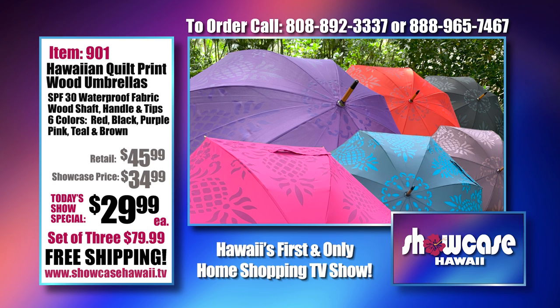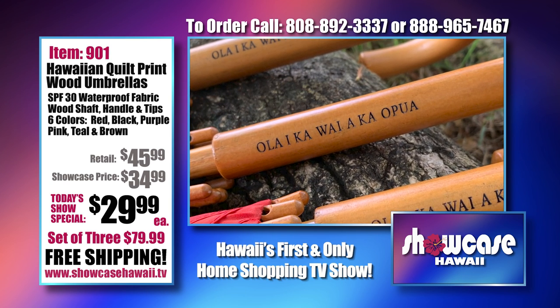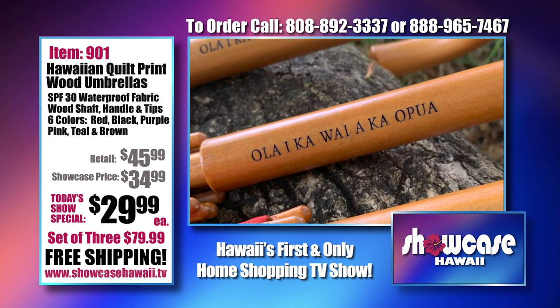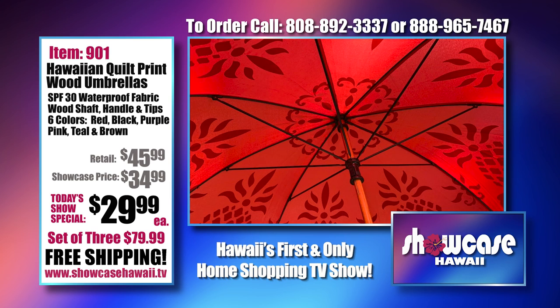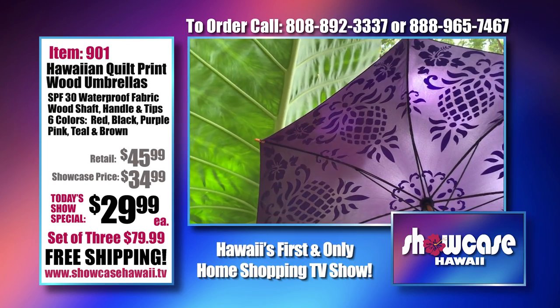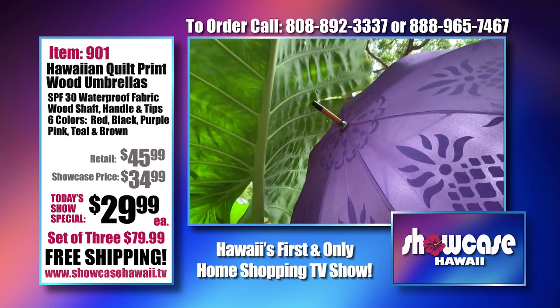Now these umbrellas are flying out the door. We are running out of colors — we're running out of purple and teal, and black is next to go. Brown's very popular. So you want to make sure you order quickly. Do this before Christmas because it's the perfect Christmas gift — we're including shipping. Once we sell out, we're not bringing these back; we're going to be working on a new design. If you know somebody that loves umbrellas, this is the one because it has an engraved handle too, so it's very special.